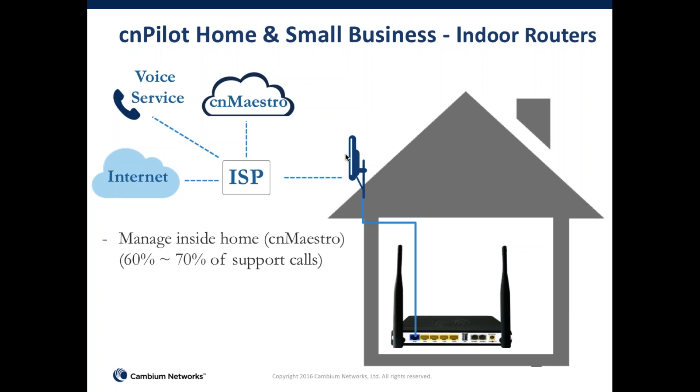Customers call up their service provider and say the internet isn't working — that's pretty much the words people use. Now it's the service provider who has to figure out whether the problem is on their equipment coming into the home or the indoor premises equipment. With the service provider deploying Wi-Fi inside the house, they now have much more direct connectivity to look at the complete end-to-end and better determine whether it's a configuration error or a setup error.